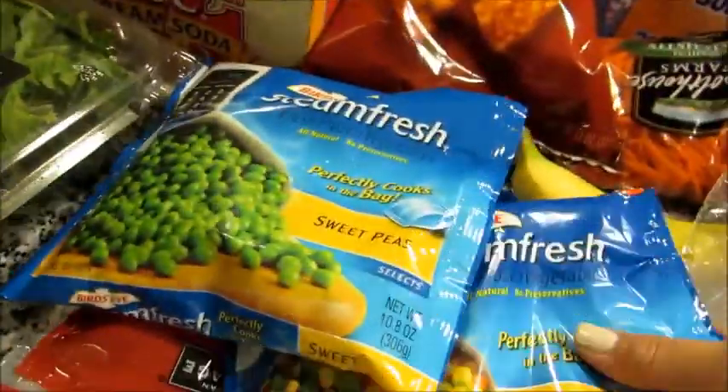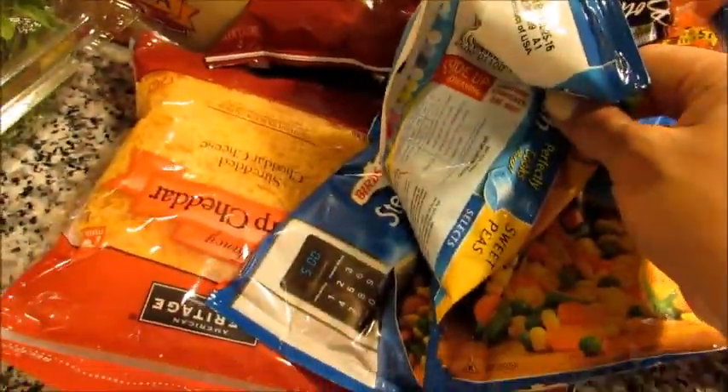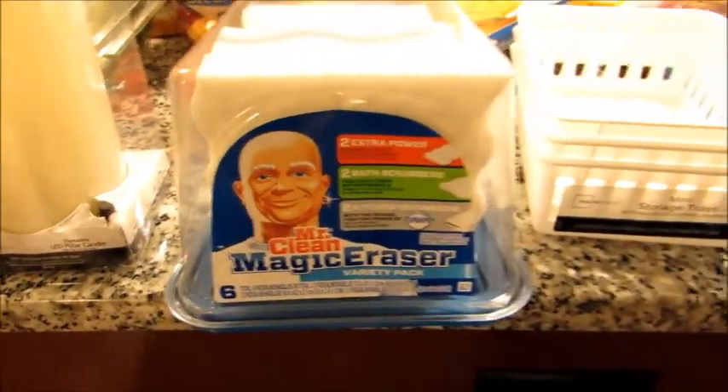I got peas and two of the mixed veggies. I also got some sharp cheddar because I'm going to make some mac and cheese this week. I got the variety pack of the Magic Clean Mr. Erasers.